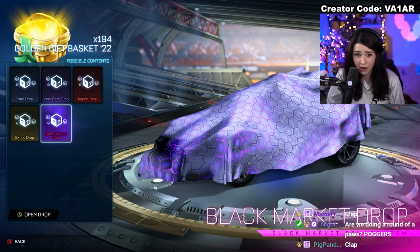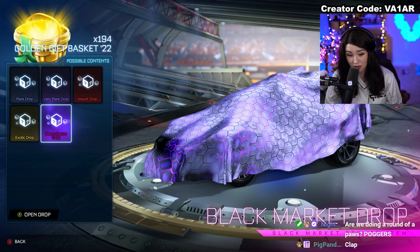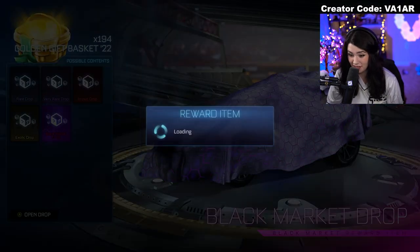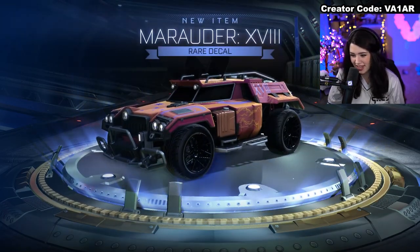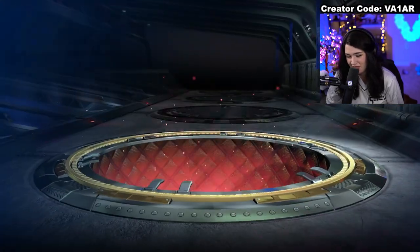Unfortunately we didn't get it painted, even though it was a painted possibility. But we are only in the first ten crates — I still hold strong possibilities for the rest of this. We never know what's going to happen, but hopefully we can get another black market, maybe a painted one later on. That is an amazing start. Right back down into a rare, but it's fine — it's completely to be expected.